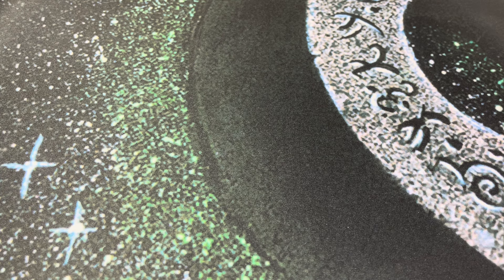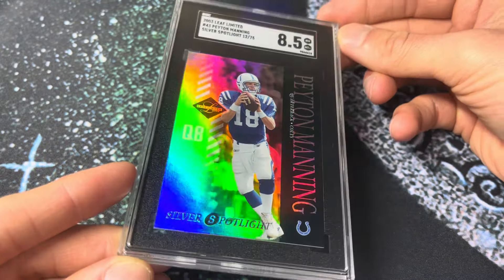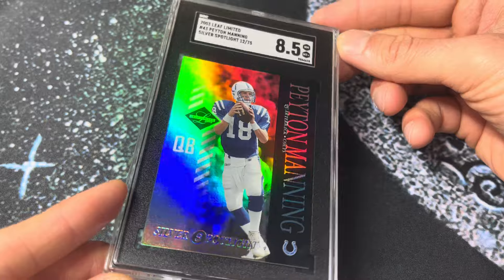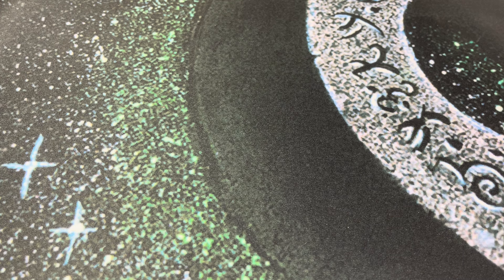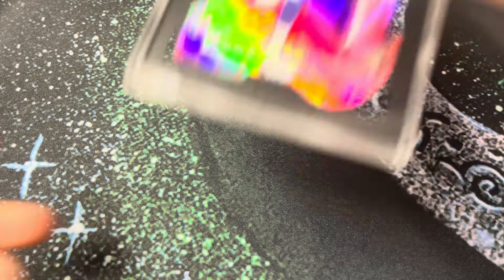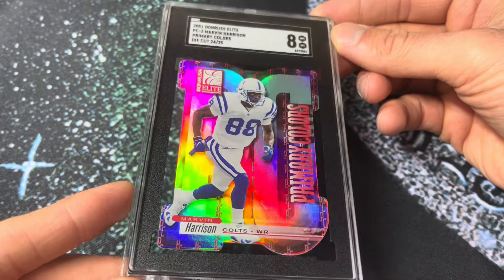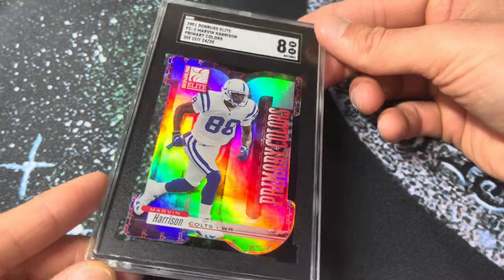Back to 2003 Leaf Limited — you saw Edge, you saw Unitas. This is the Payton, the SGC 8.5. The Silver Spotlight out of 75. These absolutely jump out of the case — tremendous cards. The Silvers look really good; I think the Silvers might almost look better than the Golds in that particular set. Next up, 2001 Donruss Elite, the Primary Colors for Marvin Harrison out of 25. Great shine, really good die cut. These just jump out of the case.